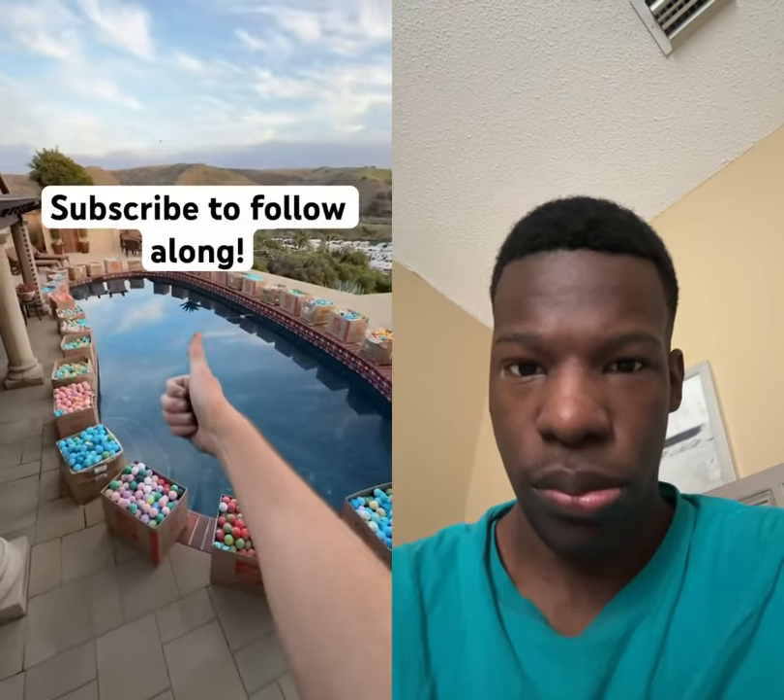That's when we realized we're gonna need at least 10 more people to help pour all these in. So tomorrow morning a bunch of my friends are coming over and we're gonna be turning this pool into the world's biggest bath bomb.